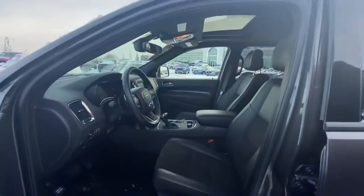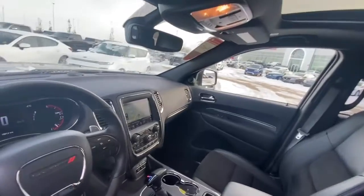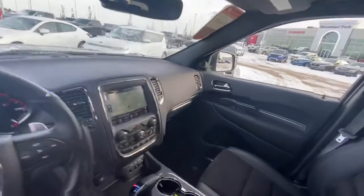Now making your way to the inside, you do have a leather and suede split with heated seats and a heated steering wheel. Going to the center console, you do have your nav system as well with the 8.4 inch screen, along with your premium sound system.